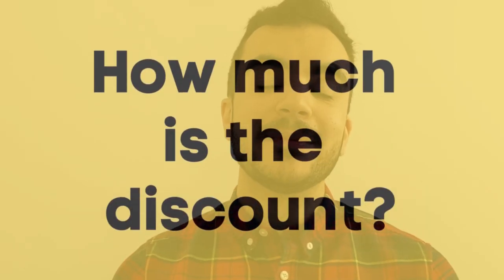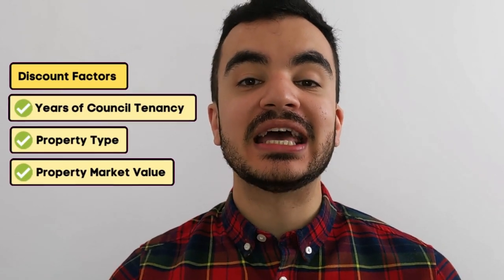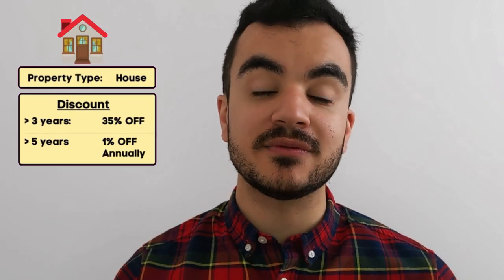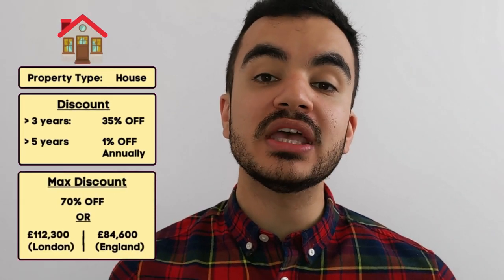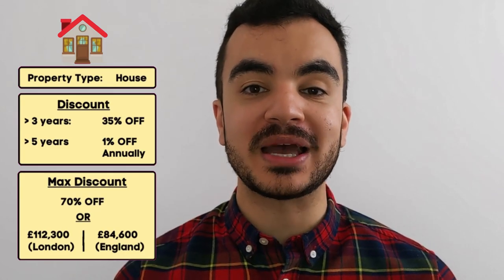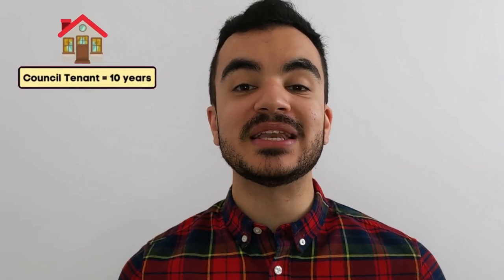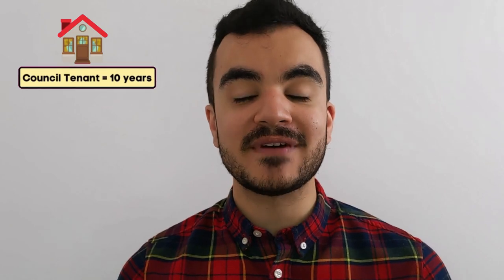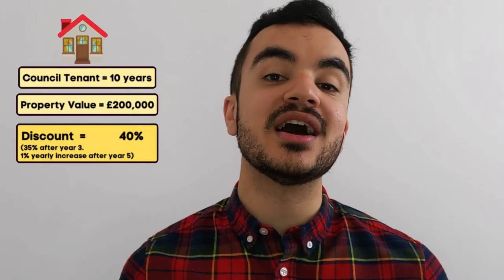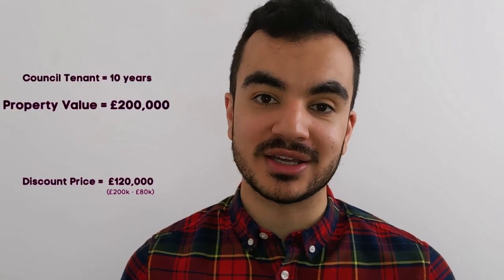Let's determine how much the discount is. As mentioned, the discount depends on how long you've been a council tenant, the type of property, and its value. If your property is a house and you've been living there for three years, you'll be eligible for a 35% discount. After five years, this discount rises by 1% every year until it reaches the cap of 70%, or the price caps of £84,600 outside London or £112,300 in London. For example, if you've been a council tenant for 10 years and the house is valued at £200,000, you'll receive a 40% discount, allowing you to buy at £120,000 — saving you £80,000.